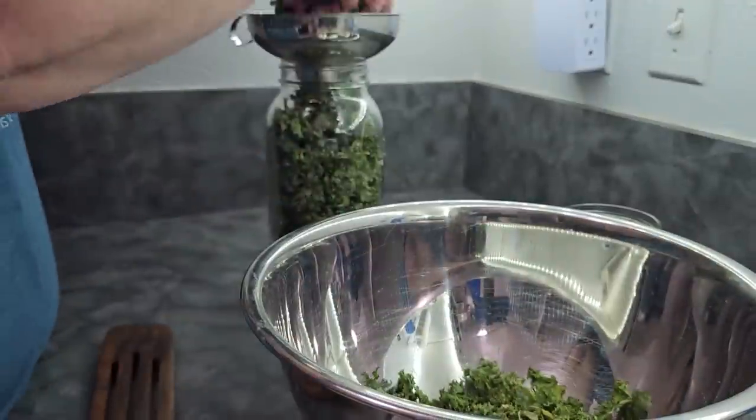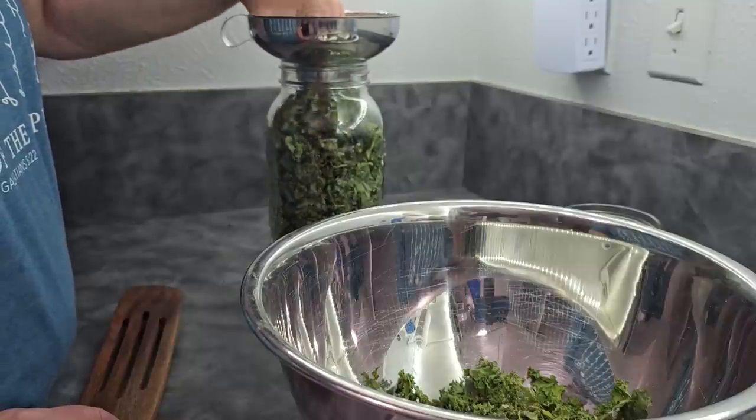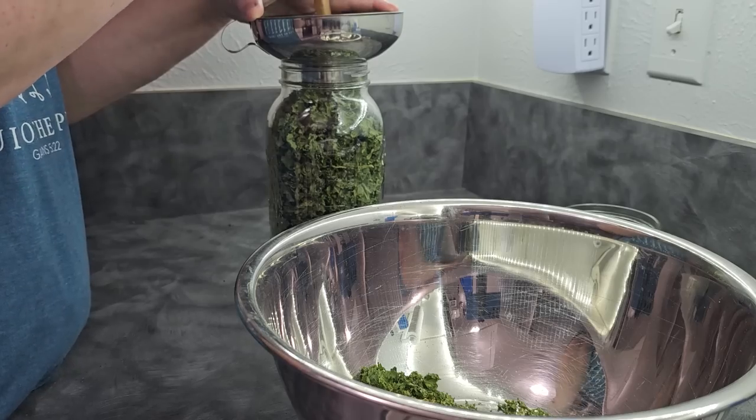My youngest son is what you would call a super taster — he is very attuned to texture and taste, which makes feeding him sometimes very hard. It's not that he doesn't like things; it's that the textures bother him tremendously. I've found that dehydrated vegetable powder is a great way to introduce more nutrients into his diet. You can do this for your family too — if they refuse to eat greens, use powder to introduce a little bit of green into everything. You're not trying to replace any vegetable; this is a supplement that you add a little at a time to boost nutrients throughout the day.